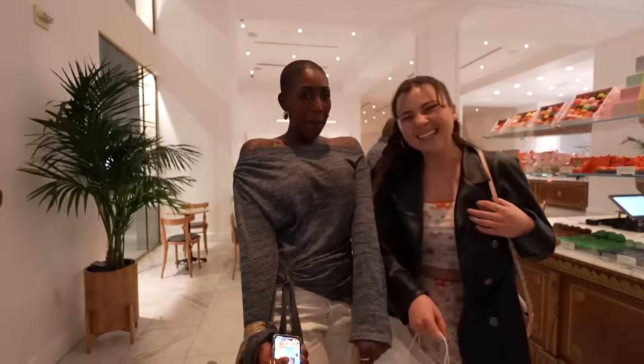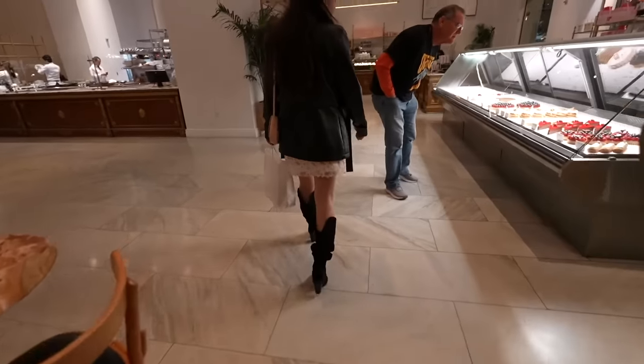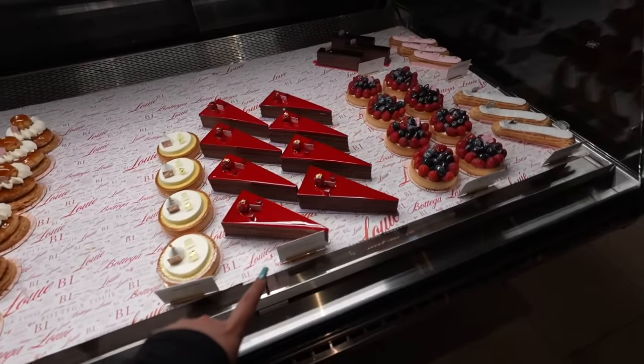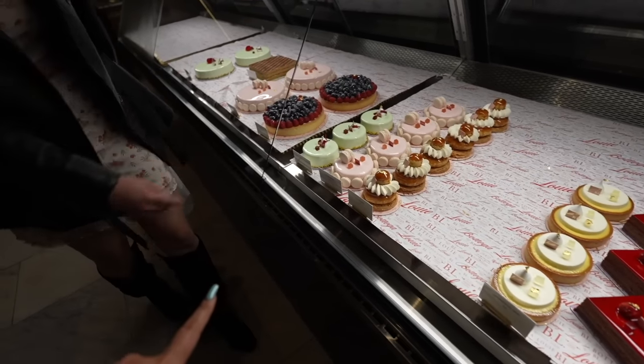We're here with the girlies. We just had dinner and now we're about to treat ourselves — dinner and dessert, of course. There's a chocolate cake that looks good, a creme brulee situation... look at these big cake slices. Should we get a couple and share? These are so cute. If I got a couple would you guys share with me? Yes! Thank you so much, thank you Paloma.